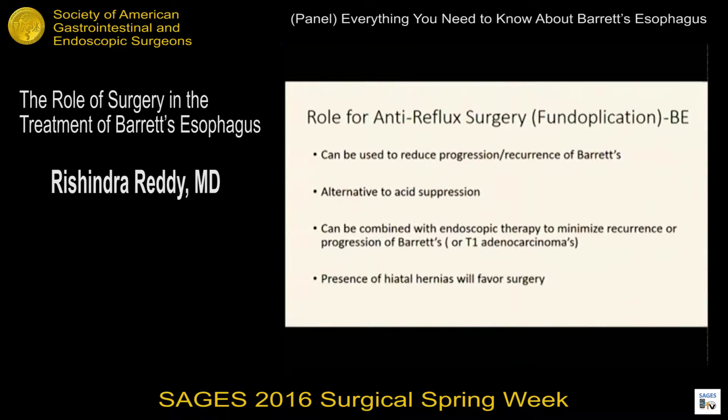The role for anti-reflux surgery — I think the gold standard right now is Nissen fundoplication. That can be used to reduce the progression or recurrence of Barrett's, and it's an alternative to acid suppression. When you have the presence of hiatal hernias, I think that changes what your treatment paradigm should be and would favor utilizing surgery for a Nissen fundoplication. It can also be combined now with endoscopic therapy to minimize recurrence or progression of Barrett's, or even for maybe some T1A or T1B adenocarcinomas depending on the situation and the patient.